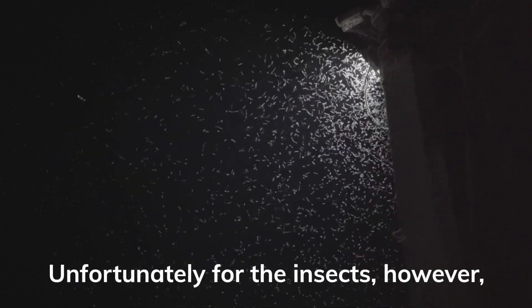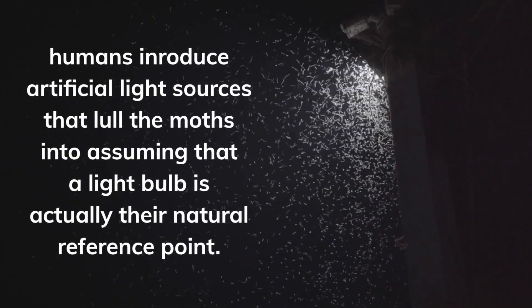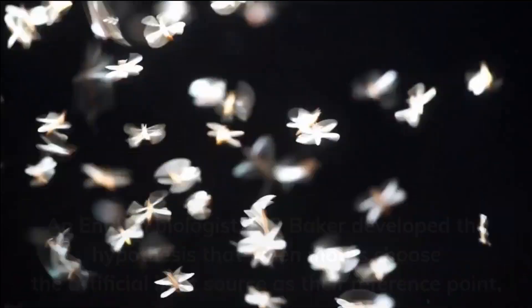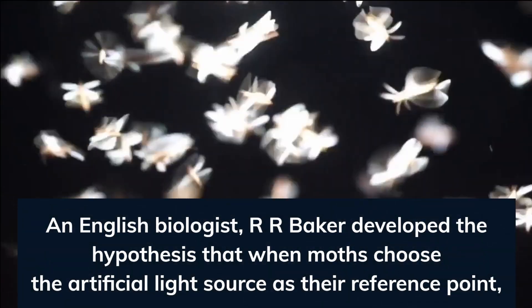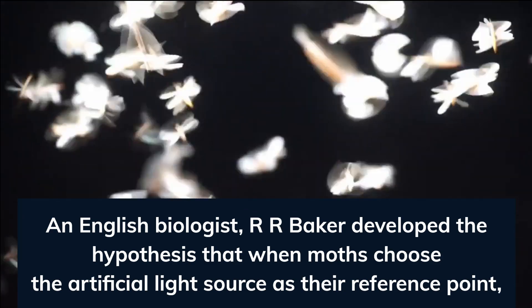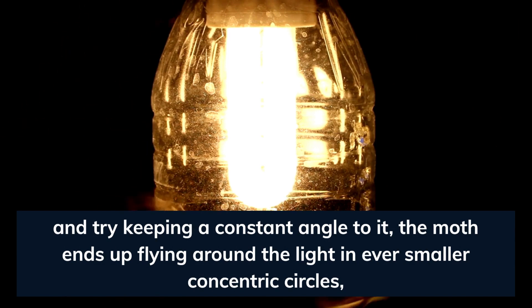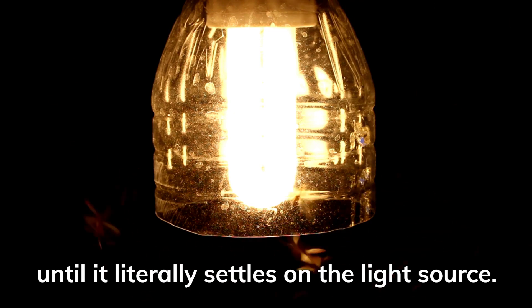Unfortunately for the insects, however, humans introduced artificial light sources that lull the moths into assuming that a light bulb is actually their natural reference point. An English biologist, R. R. Baker, developed the hypothesis that when moths choose the artificial light source as their reference point and try keeping a constant angle to it, the moth ends up flying around the light in ever smaller concentric circles.